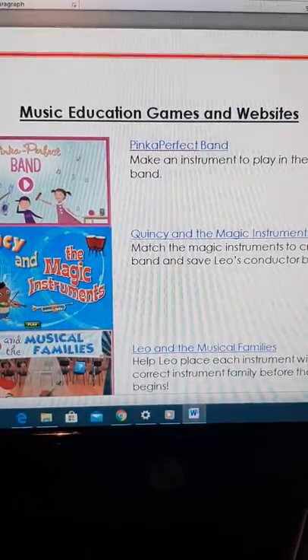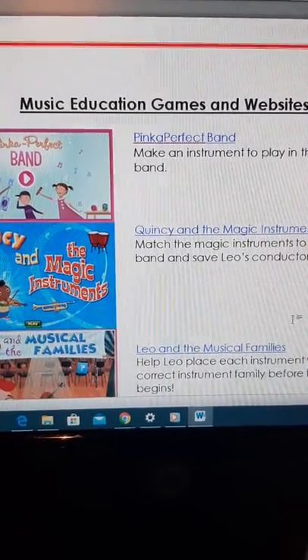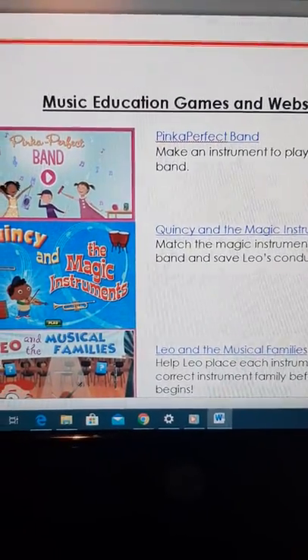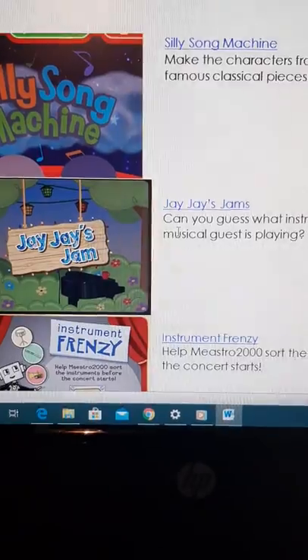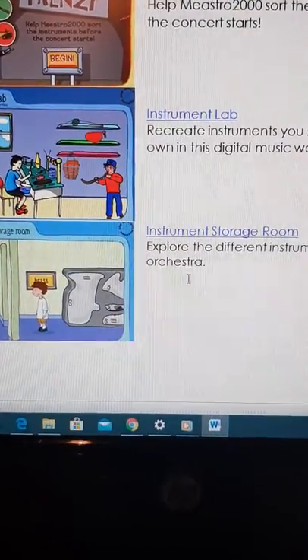Hey Jensen Jaguars, hope everyone's doing well! I just wanted to give you some really fun music educational games and websites that you can go to. I'm going to tell you the websites, what you can do with them, and the links will be at the bottom of the description below in the YouTube video box.